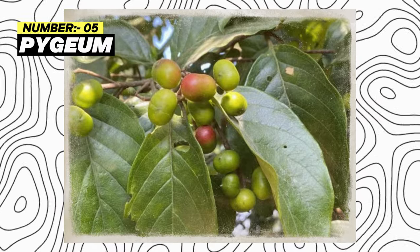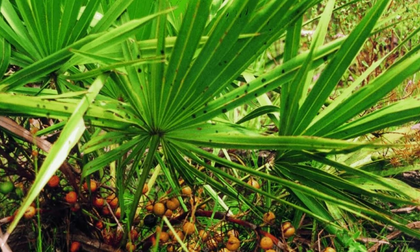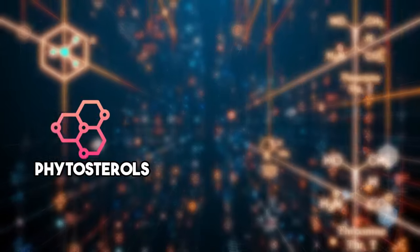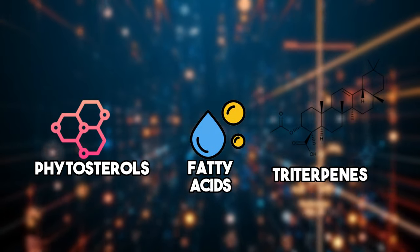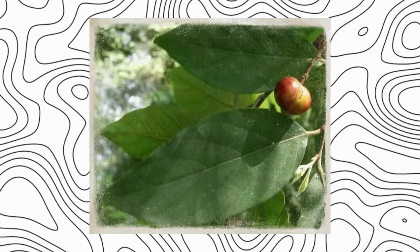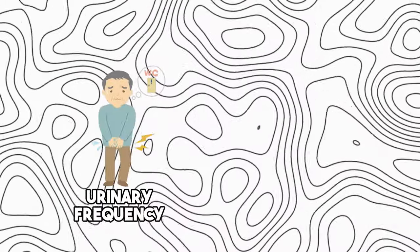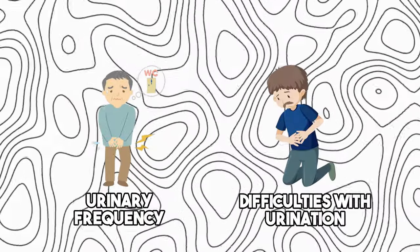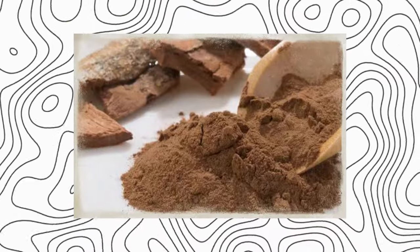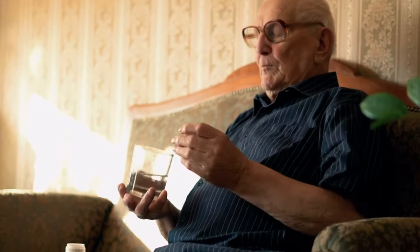Number 5: Pygeum. Pygeum is a natural remedy that comes from the bark of the African cherry tree. It contains a range of bioactive compounds, including phytosterols, fatty acids, and triterpenes, which can be very effective against an enlarged prostate. Studies show that pygeum helps alleviate symptoms associated with an enlarged prostate, such as urinary frequency and difficulties with urination. For optimal results, the recommended daily dosage of pygeum extract typically falls within the range of 100–200 mg, to be taken in divided doses.